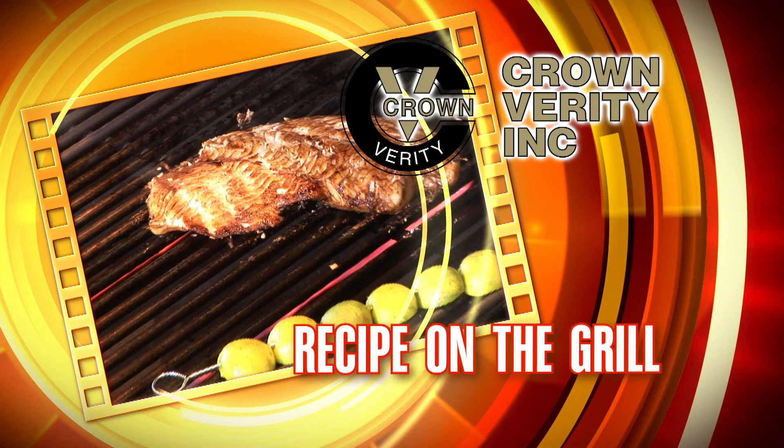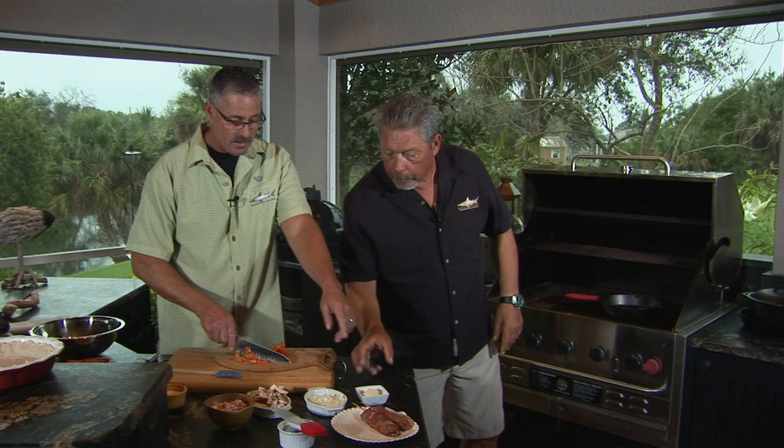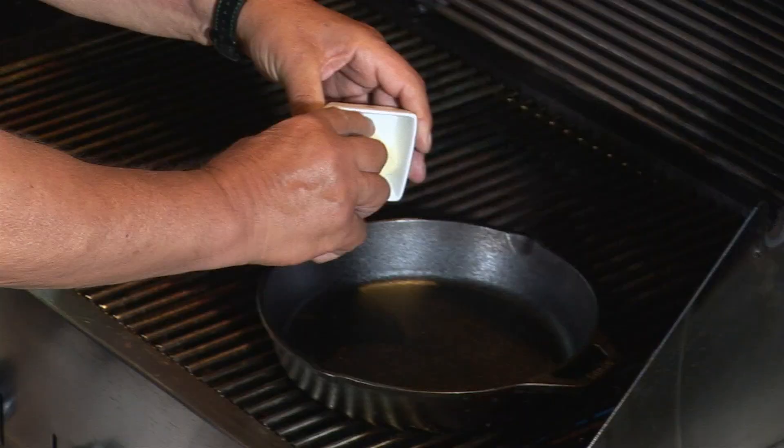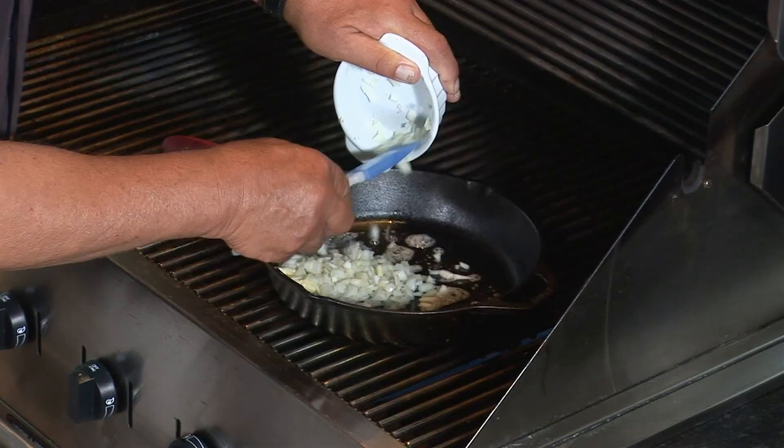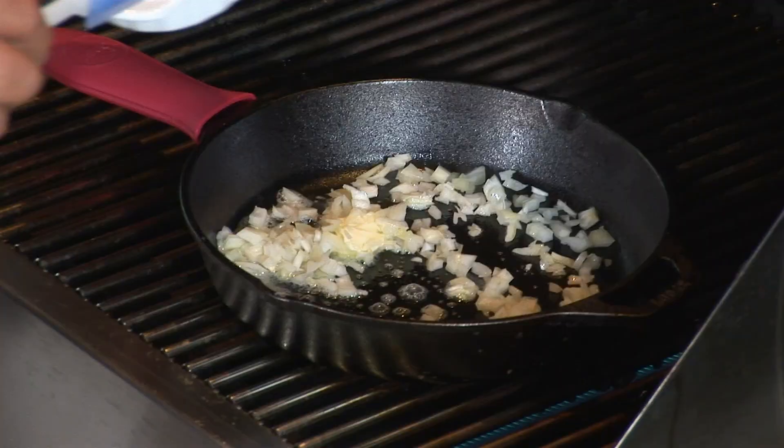Crown Verity presents this week's Black River surf and turf recipe on the grill. All right Steve, today's surf and turf surprise is Alaskan king crab and bacon quiche — quiche, nice pie on the barbecue! I'm gonna put some heat underneath, get the butter going, and sauté the vegetables — onions and mushrooms of course.